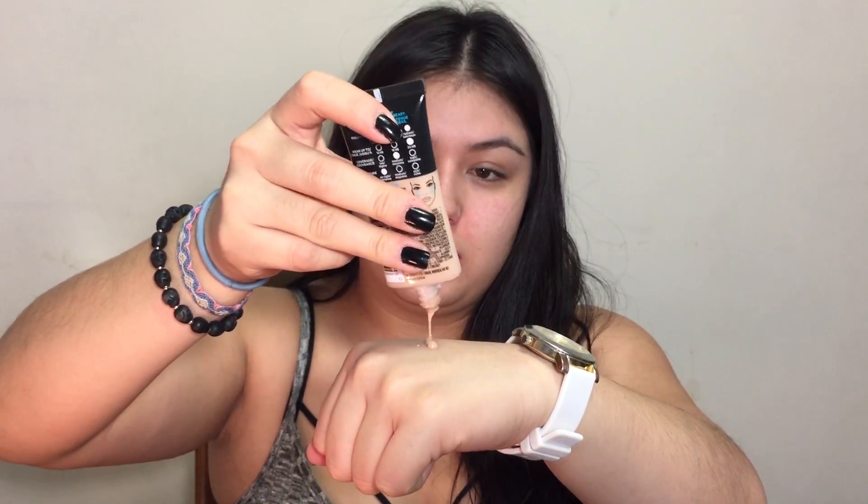The bottle recommends applying with a brush in circular motions, but I'm going to use my Beauty Blender because that's what I always use. I'll shake it up — the formula seems really liquidy. You can see on the back of my hand it's quite liquidy but not too thick; kind of in the midpoint between liquidy and thick. It also smells like alcohol. I'm going to take some onto the Beauty Blender and start applying.